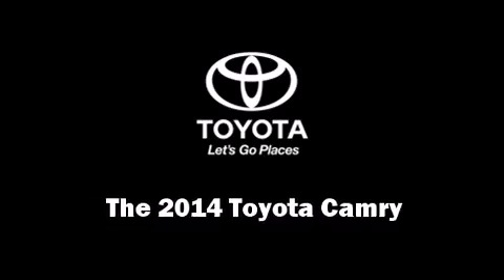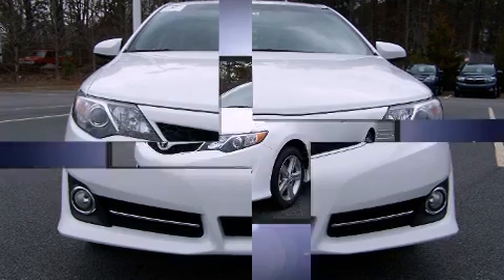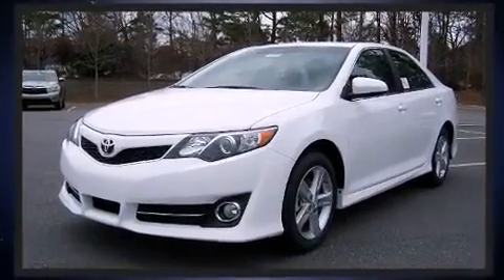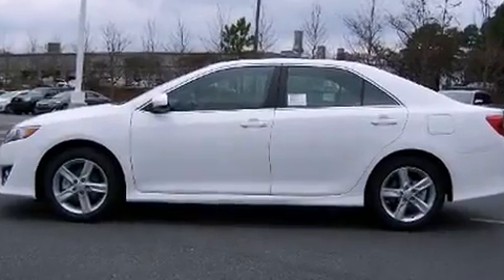Come test drive this 2014 Toyota Camry. This four-door, five-passenger sedan provides a satisfying ride for all passengers. It features an automatic transmission, front-wheel drive, and a 2.5-liter four-cylinder engine.